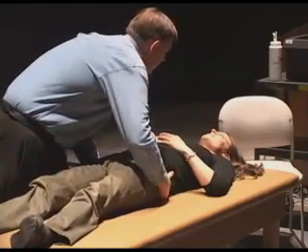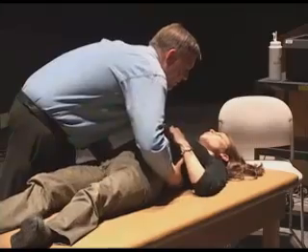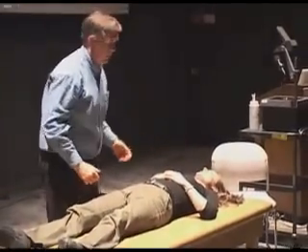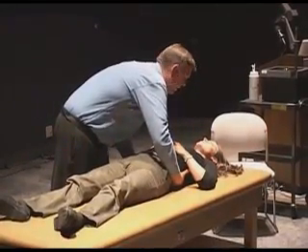Did you ever have a tailbone injury? Not that you know of? No, okay. Do you see the arch in her back there? See that? Talk about a reflex. So that's left-sided, not right. Agreed? Okay.